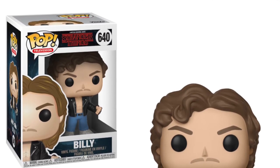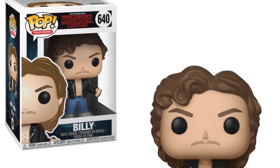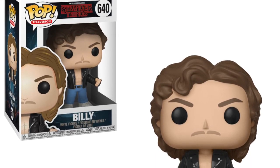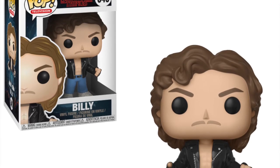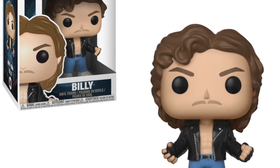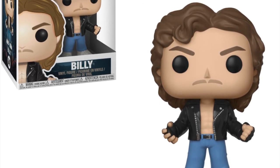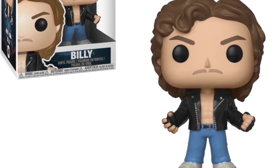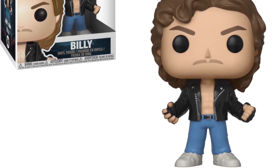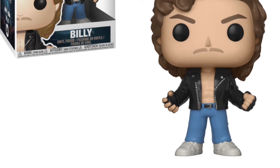We are also getting a pop of Max's brother Billy. Billy was a new character in Season Two of Stranger Things and it's also his first time in the Funko pop line. It really does portray him well — leather jacket open with no shirt on and his jeans. He is quite a bully, not a nice guy, but he's going to be a great addition to a Stranger Things collection. I like that Stranger Things makes nearly all the main characters into Funko pops.